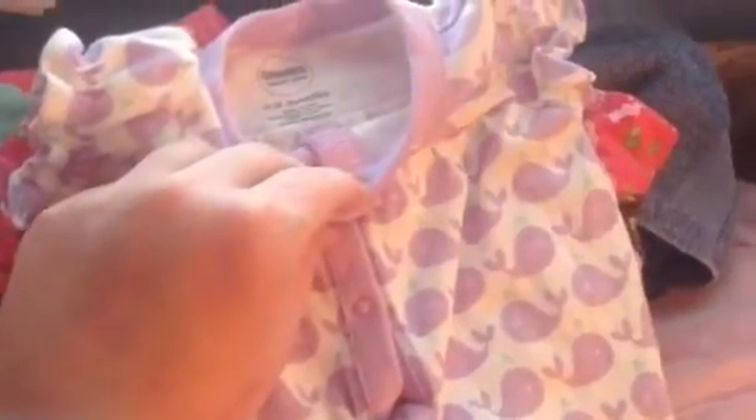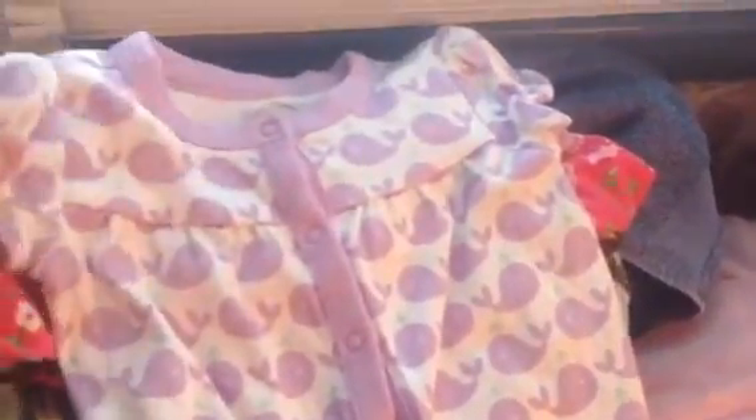This one is from Gymboree. It's zero to three — I wanted to get three to six but they only had zero to three. It was on sale. I don't know how much I paid for this. I got it around Christmas time, but it was super cute so I got it.